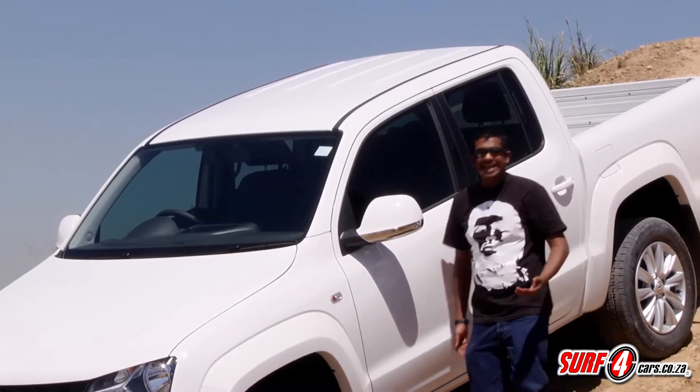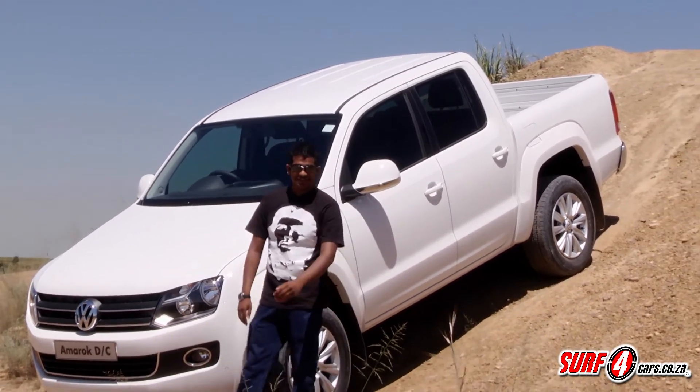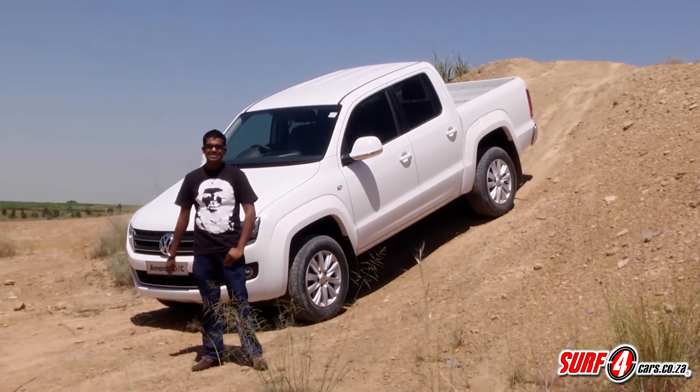Volkswagen threw the proverbial cat among the pigeons with the Amarok bakkie, and the intention was to ruffle the feathers of the perennial favorites. In typical Teutonic fashion, a more premium spin was added to their alternative.